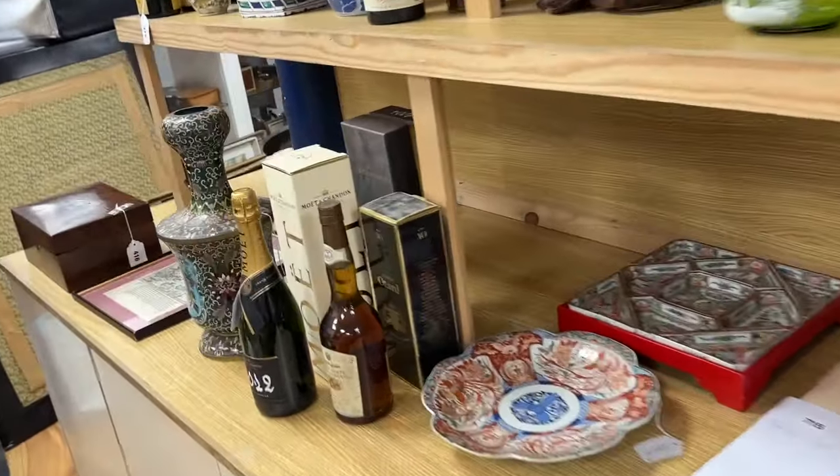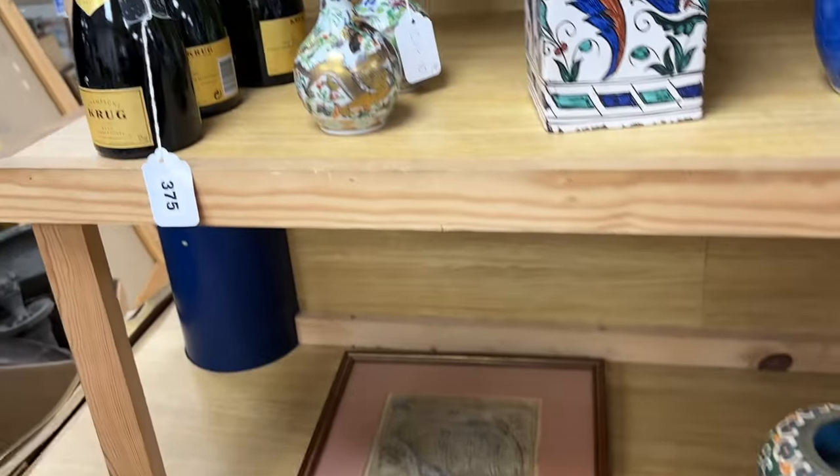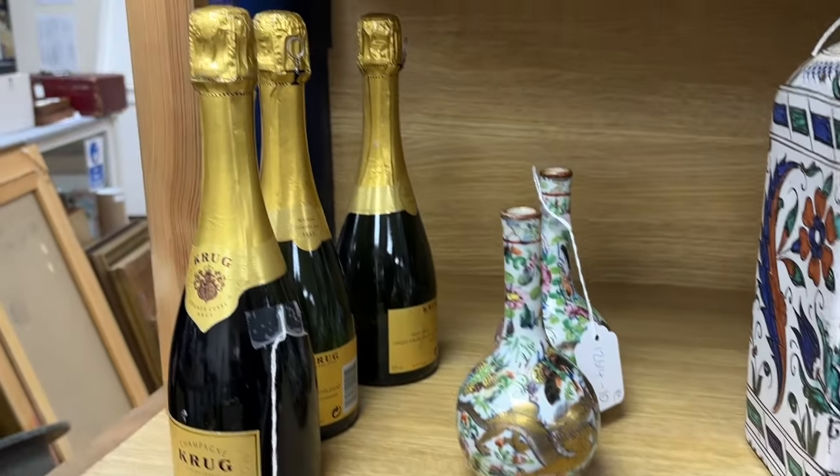There are quite a few pictures in the sale that are of some appeal. There's also a number of maps — if you drift through the catalogue you'll see assorted maps including maps of Tartary and that part of the world, which are a little bit different from the norm round here.